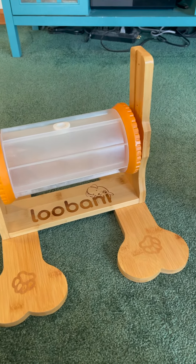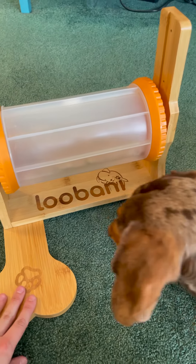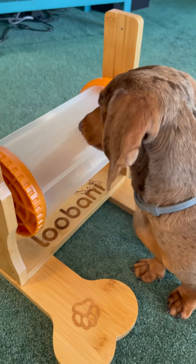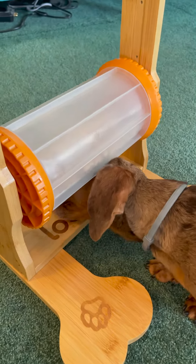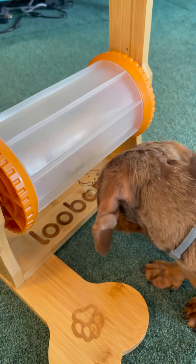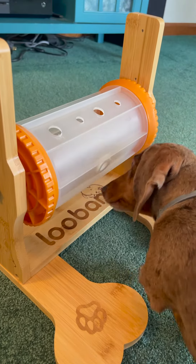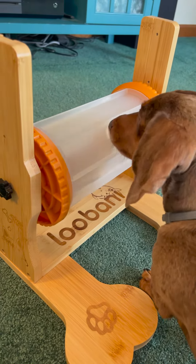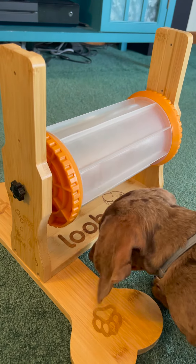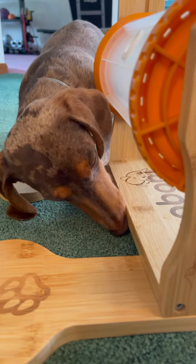Now we're gonna try level two. We put the roller on the little stand, and we're gonna see if he can figure it out. Up here. You got one already! Good job! There you go! It's on the other side! There you go! There you go!